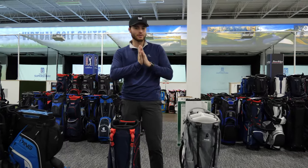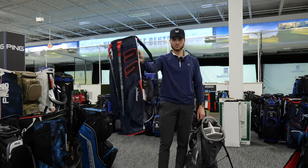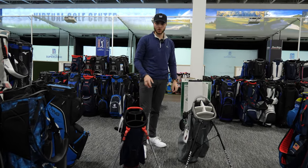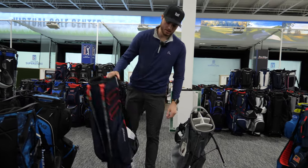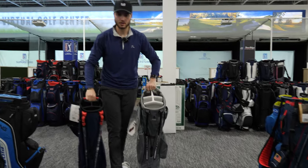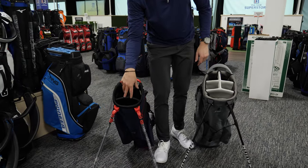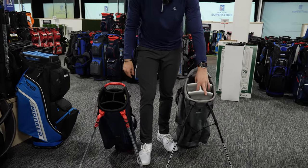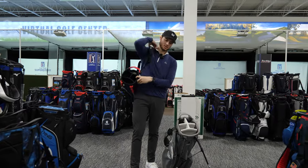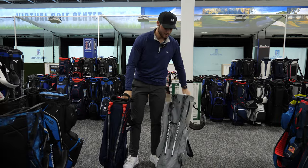My favorite category of bags — I'm a caddy, we like them light. Light stand bags are great whether you like to walk or ride; they give you the option. These are smaller bags so you can't put as much stuff in them, but really how much stuff do you need? This Titleist bag is super light and this Ping bag is also very light. Looking at the top, both are in the light stand bag category but with different configurations — the Titleist has four slots and the Ping has five. These light bags are super comfortable to throw over your shoulder. I have a light bag like this myself, and they're great.